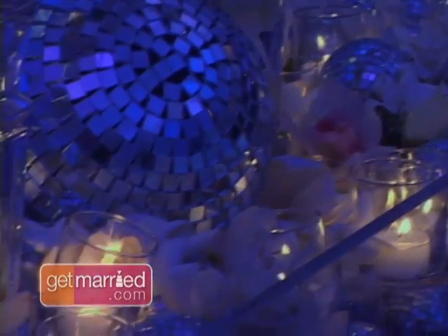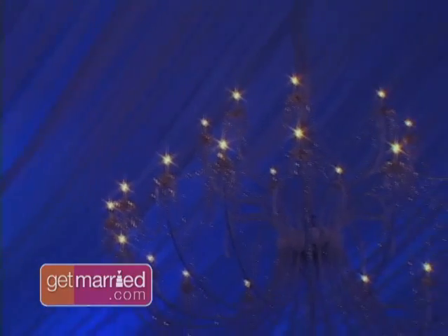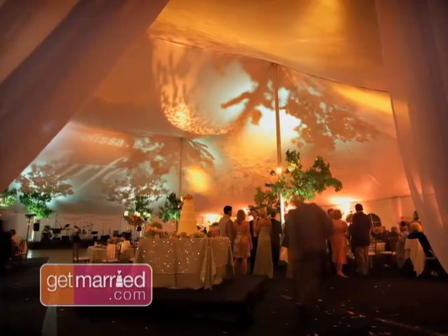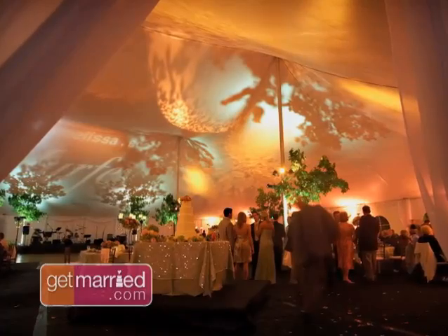Whatever style you decide on, perhaps the most dramatic tool you can use to create wonderful ambience is lighting. There are wonderful color washes that you can do with focused patterns called gobos. You can do foliage patterns, you can do a monogram, you can do stars. You can bring in beautiful fabric with twinkle lights.